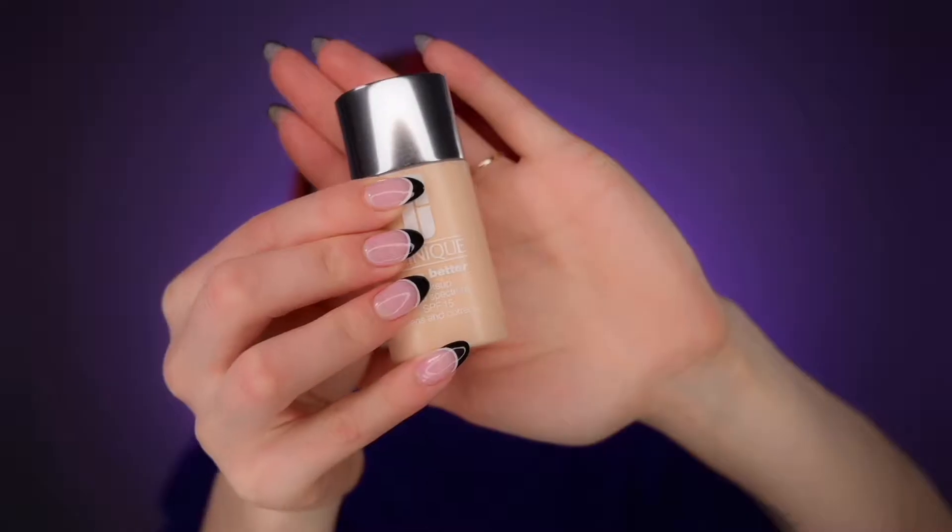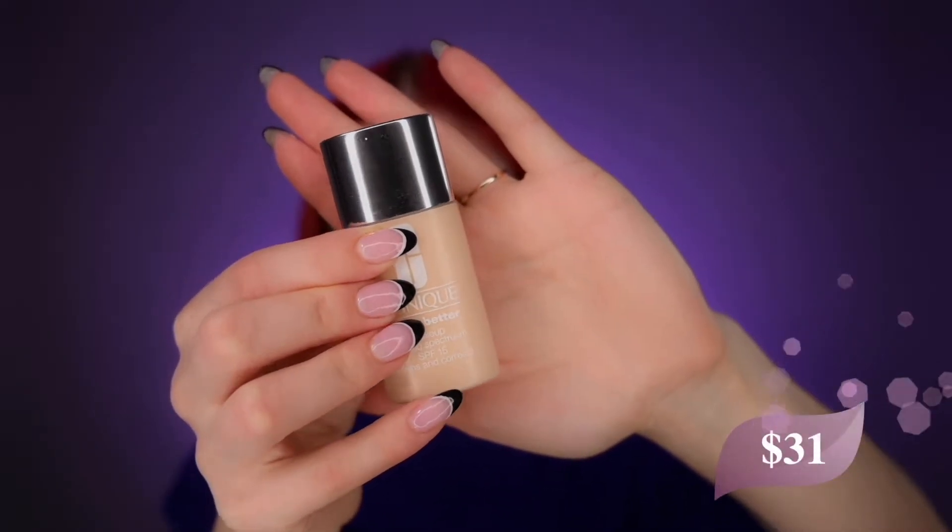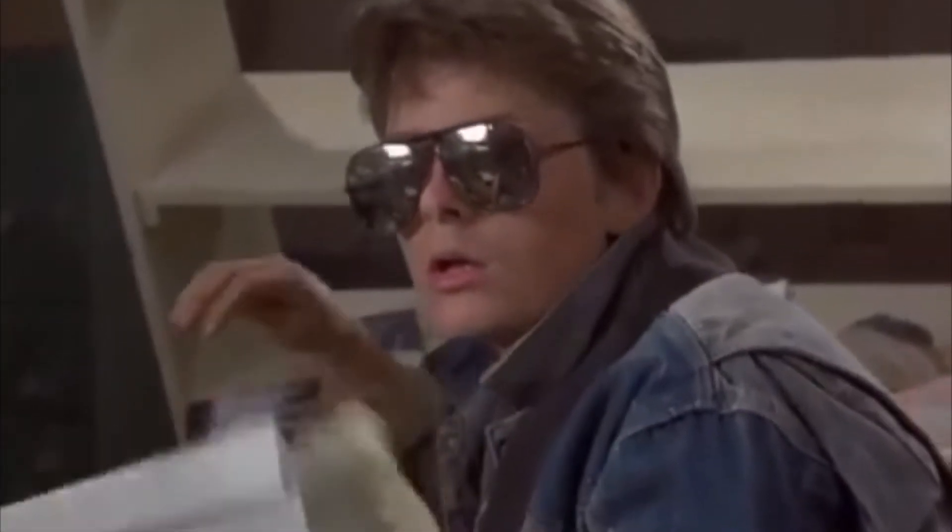I want to start checking out this Clinique Even Better Makeup Broad Spectrum SPF 15 Foundation that retails for $31. I got the shade Custard and I hope it won't be too yellow. This foundation is supposed to be the best option for dry, combination, or combination-oily skin, with 24-hour flawless coverage. It's not as heavy as a regular foundation and it comes in 56 shades, so there's a great possibility you'll find your perfect shade.